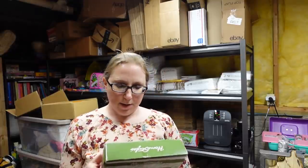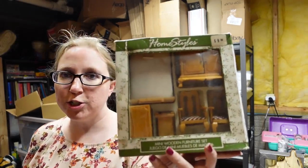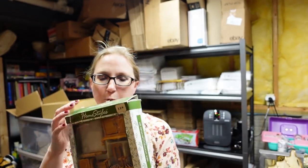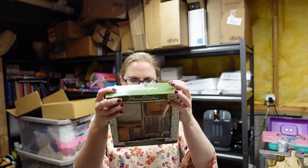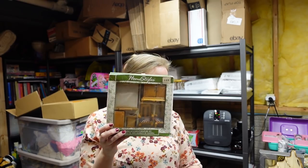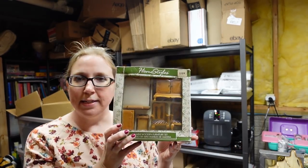This also came from an auction. It's a set of vintage wooden dollhouse furniture, still in the original box — it has been opened but is in the original packaging. The original price was $19.95. I listed this for a buy it now of $25.99. I paid $5 for that at the auction.